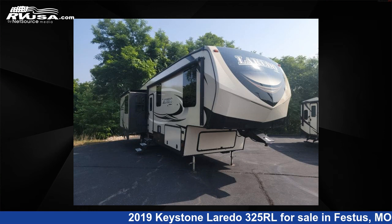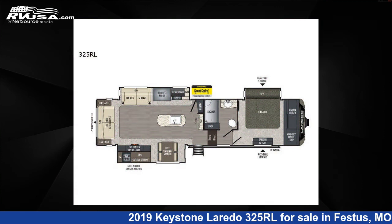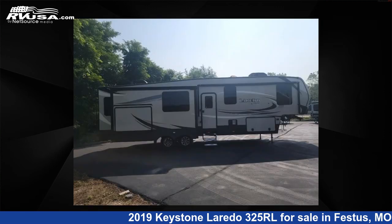This 2019 Keystone Laredo 325RL is a fifth wheel RV. It is located in Festus, Missouri 63028, and is offered for sale by Optimum RV, St. Louis.